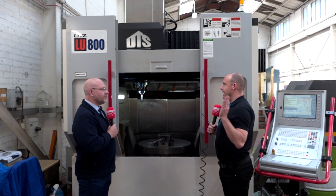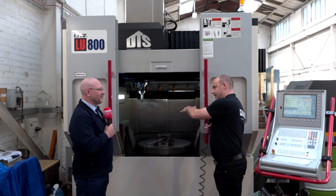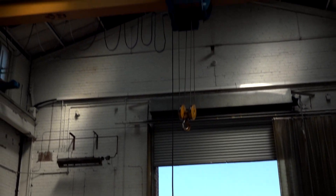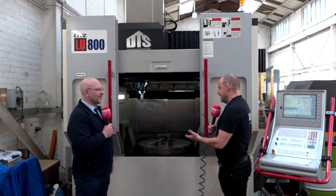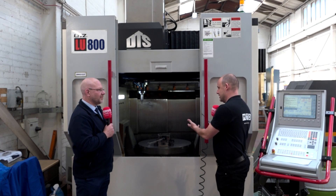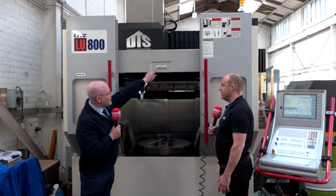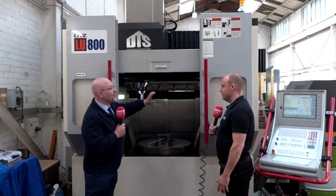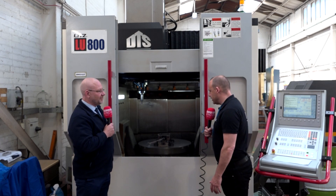What I like about this particular machine as well, having looked at it in the past, is the access. This roof can go right the way back, can't it? Yes. Now, looking at your company, you've been making some very large parts. If you wanted to put something on this table that needed craning, that's entirely possible — very possible. You just hit the switch here, it goes back, you get the crane in, and lower the job onto the table.